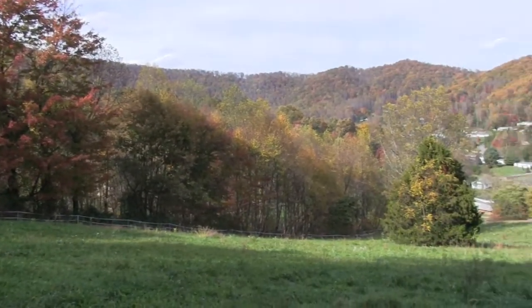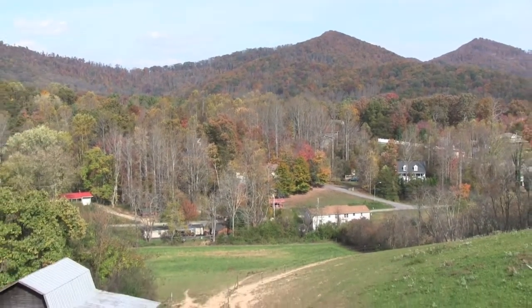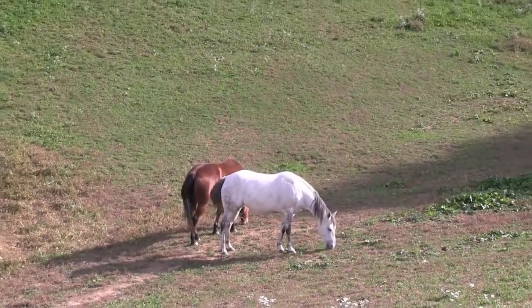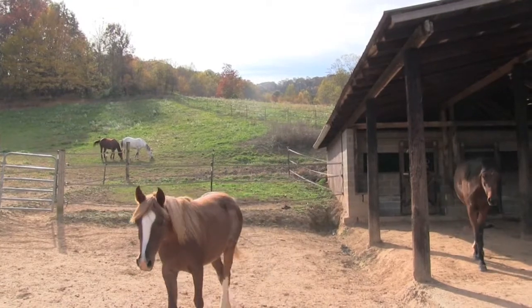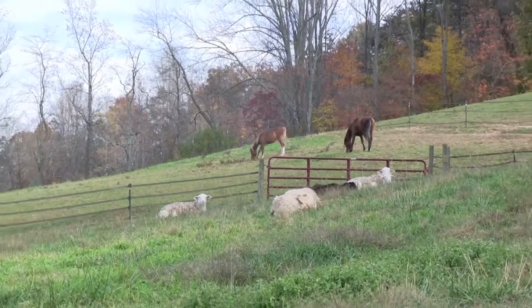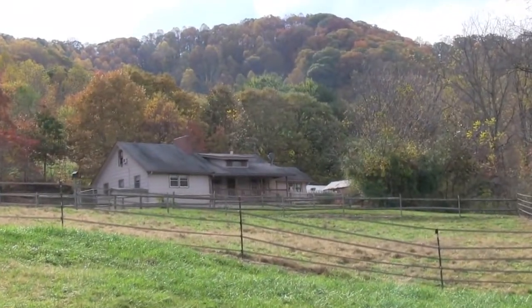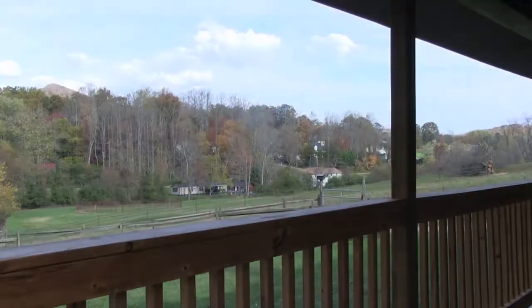This property has stunning mountain views and a large forestall farm with acres and acres of fencing in place. Relax on the nice rocking chair front porch and enjoy your views.